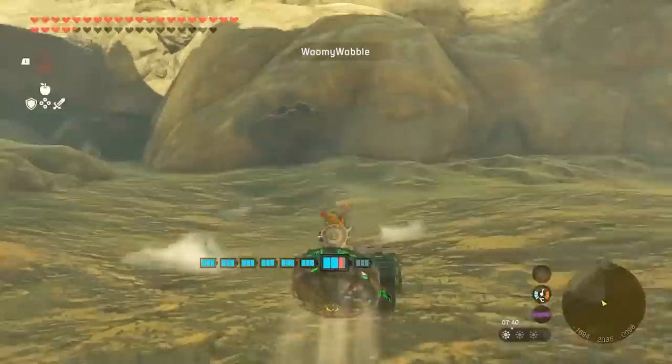Woomy Wobble calls this little vehicle the Swerve, and it handles all terrain like a champ.